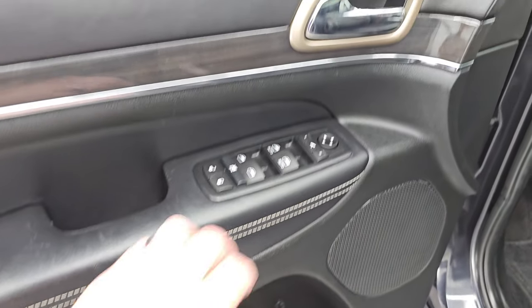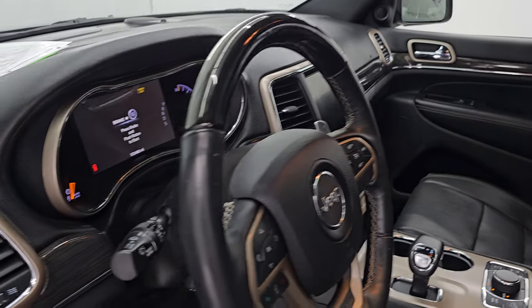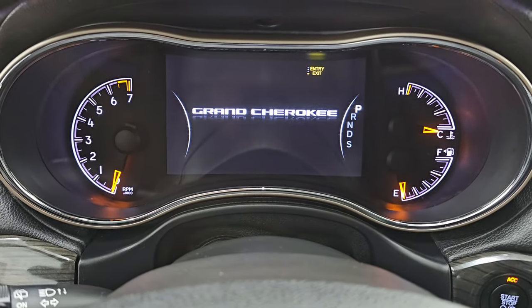Power windows, locks and mirrors. Memory driver's seat. And the power folding mirrors — you can see both sides are working nicely. I was showing both sides so that you know that both sides are working. Let's hop inside and check out the miles, the radio, and everything that this one has to offer on the interior.